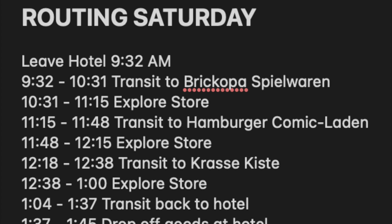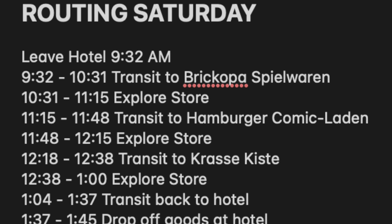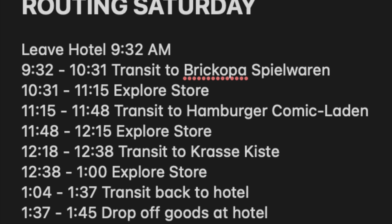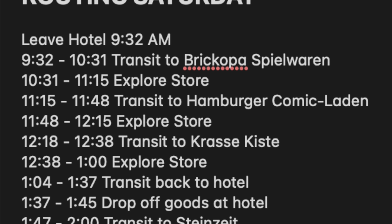It made sense to start at the furthest location and work my way inward rather than doubling back. Essentially around half the stores were west or northwest of the hotel, and the other half were on the completely opposite end. I planned to arrive at Brickhopa Spielwaren at 10:31 — factoring in trains, buses, and walking. From 10:31 to 11:15 would be my time to explore the store — around 45 minutes.